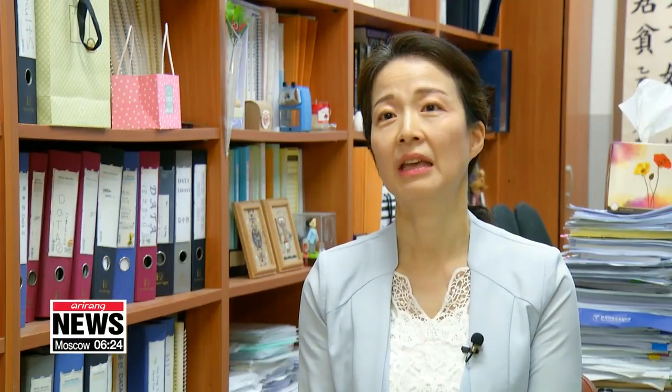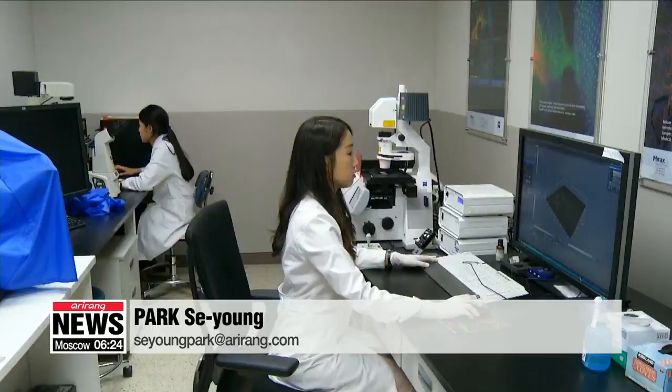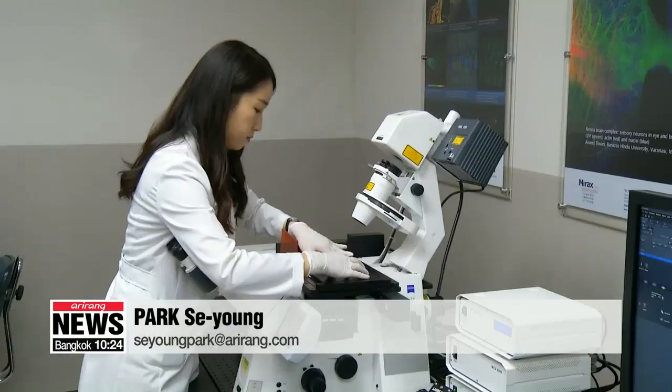It can be applied to the skin, and it did not show side effects or toxicity during animal testing. Since we have domestic and foreign patents, there are possibilities for commercialization. The DNA nanoparticles can also be used as an ingredient of functional cosmetics.